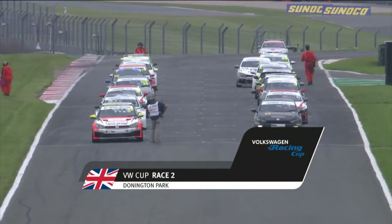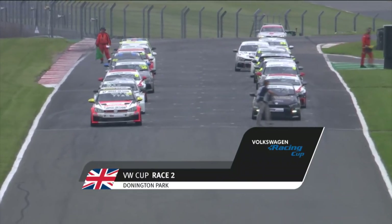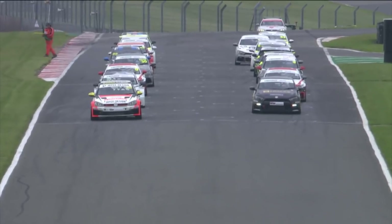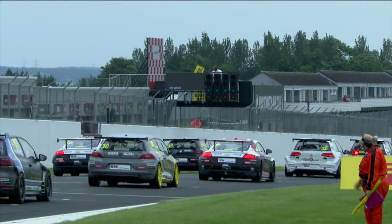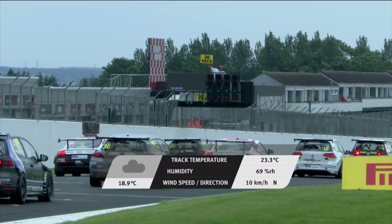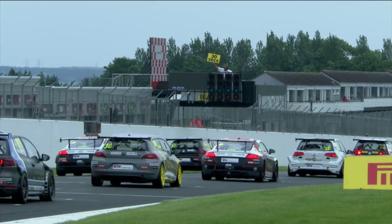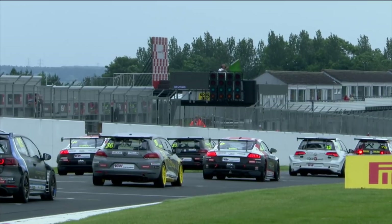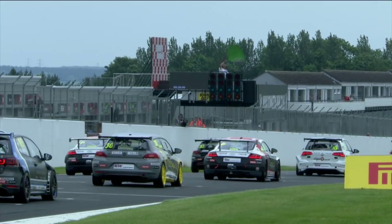Race two of the weekend for the Volkswagen Racing Cup for 2019 here at a slightly overcast Donington Park. We're building on what was a fantastic first race yesterday afternoon that saw plenty of drama and a race victory for Mark Wakefield, his second of the season. Track temperature is 23 degrees, 18.9 degrees in the air, and crucially 69% humidity, meaning a high chance of rain.